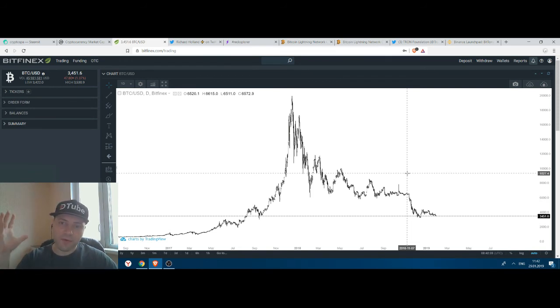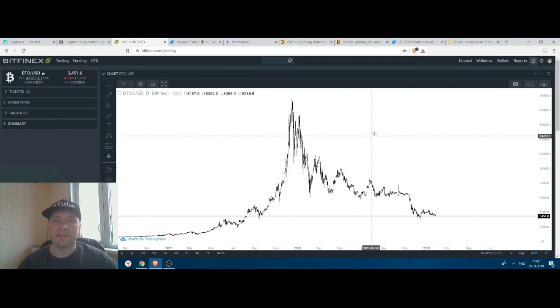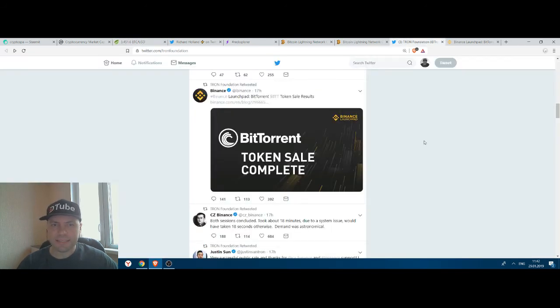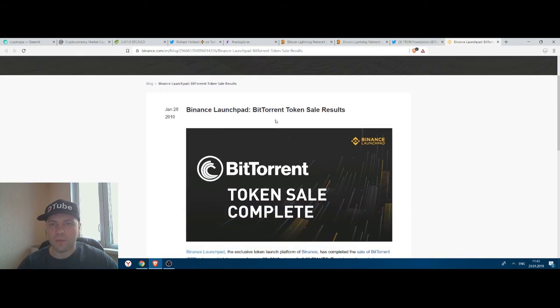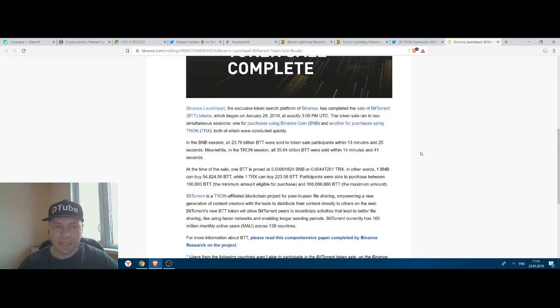The situation is not positive from a technical point of view at the moment, but let's cross our fingers and hope that in the long run the cryptocurrency market will skyrocket again. I want to mention one piece of news: the BitTorrent token sale was completed yesterday. The Twitter of Tron Foundation and Binance reported that BitTorrent used the Binance Launchpad and sold all of their tokens.